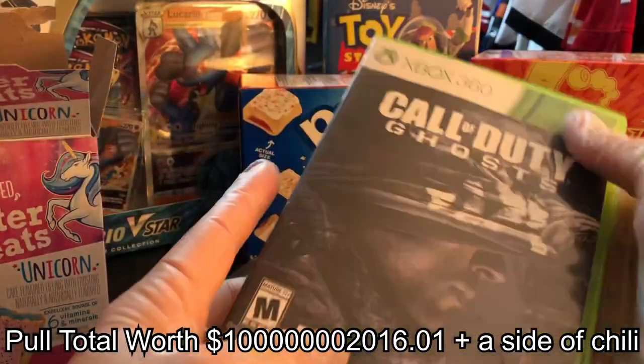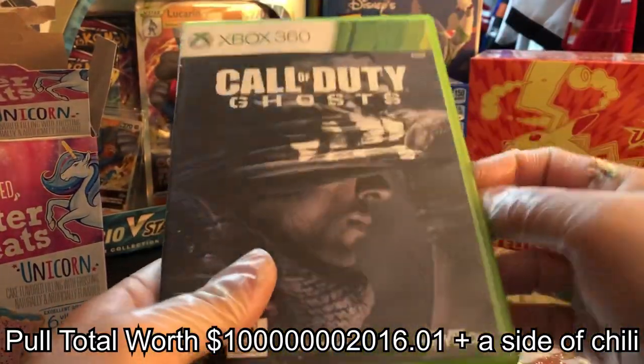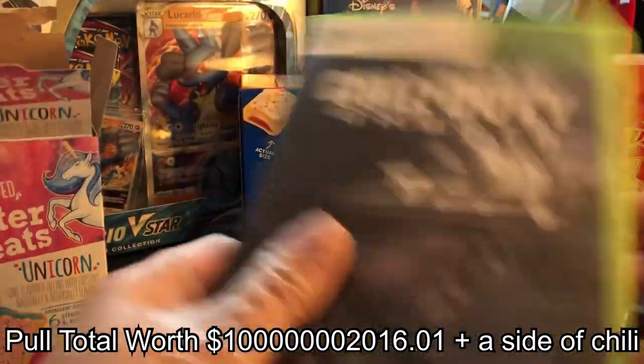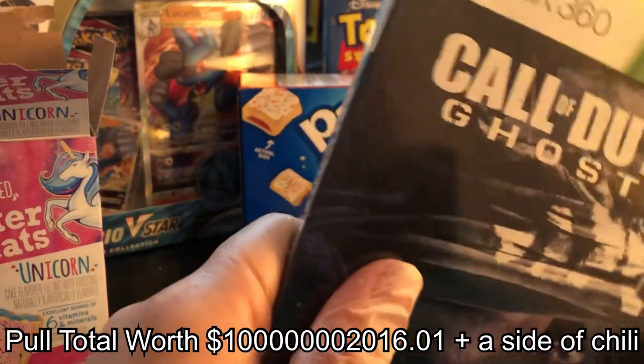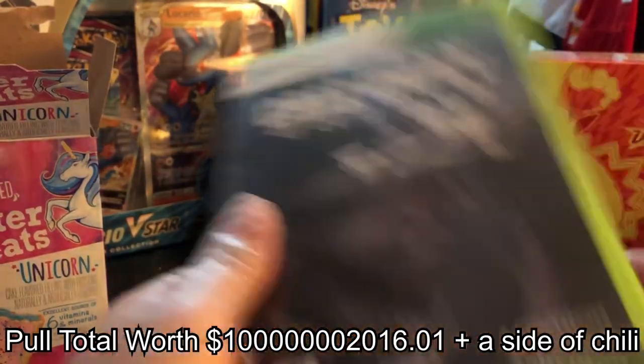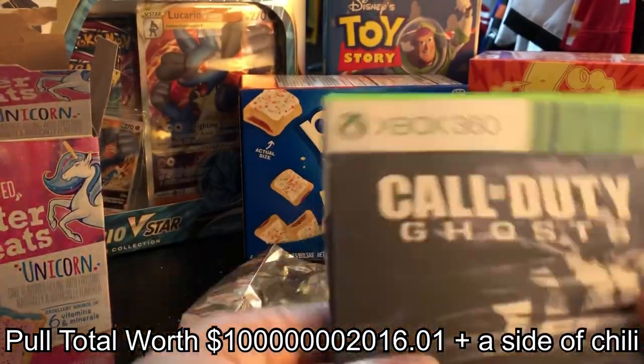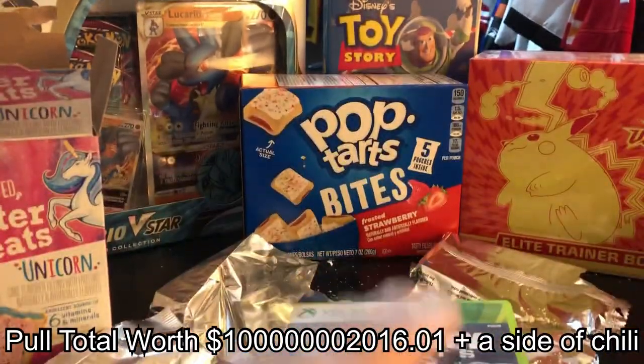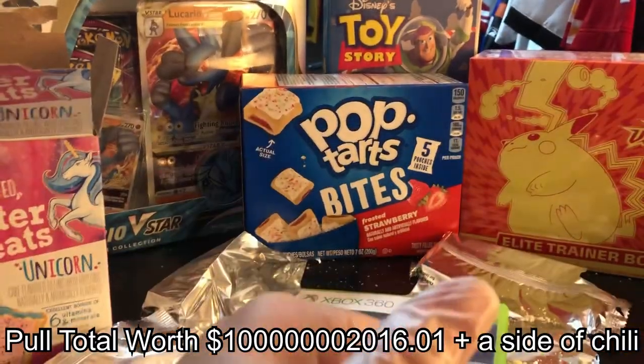Anyway, that's probably going to be about it for this unboxing video. I think this is the best one I've ever had. Let me know where y'all want me to unbox next. I might even hit up some live streamers — y'all never know. I will see you guys next time. Bye!